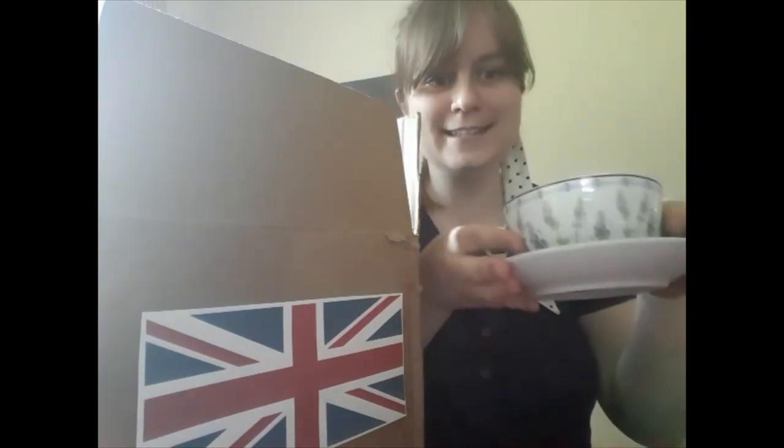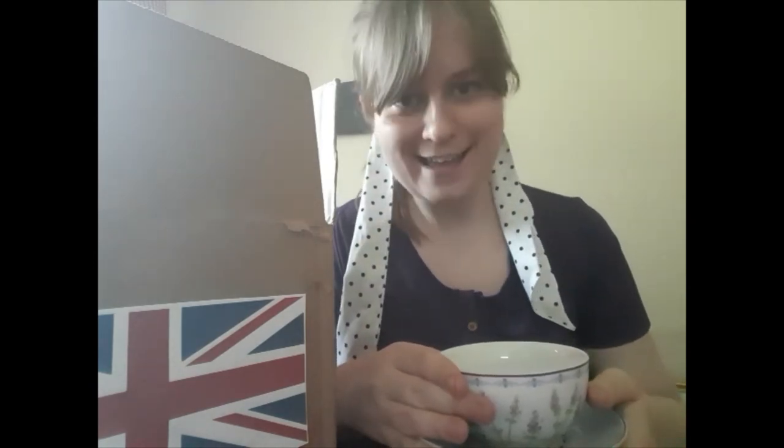The first thing we have here is a tea cup. People in Great Britain love to drink tea, and they have a special time of day called tea time — usually in the afternoon — when they take time out of their work to have some tea and maybe a light snack. Cheerio!